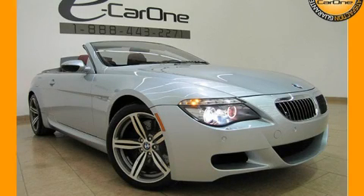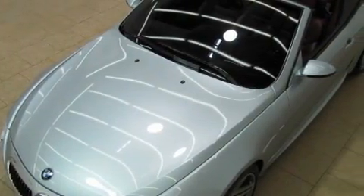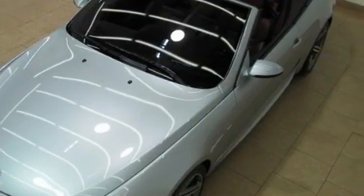This is a 2008 BMW 6 Series, performance and luxury blended into a stylish package. It features a 10-cylinder engine and an automatic transmission.